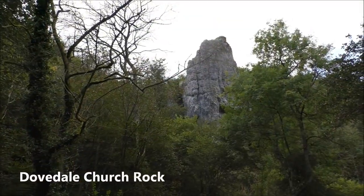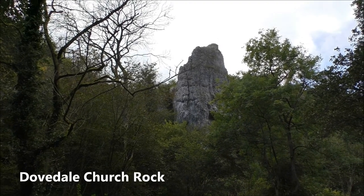Right, so we've made it to our next point of interest which is Dovedale Church.